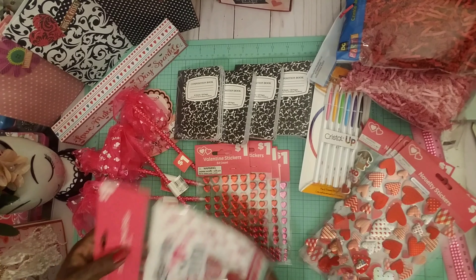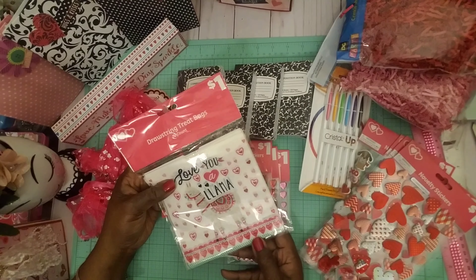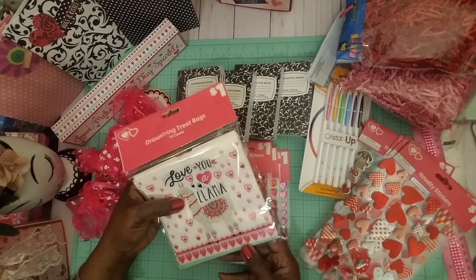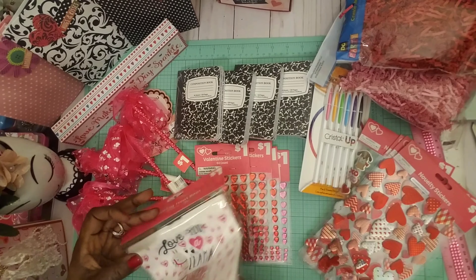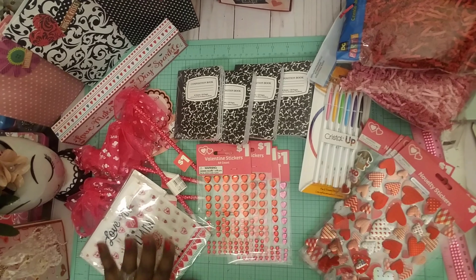Then they have these little drawstring llama bags — 'Love you a llama.' Really cute, so I'm going to be using these.